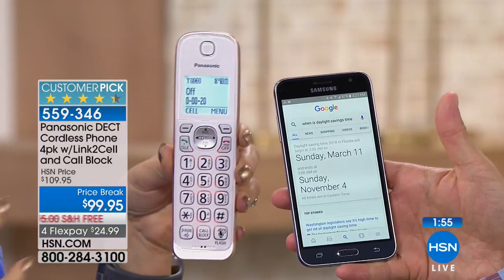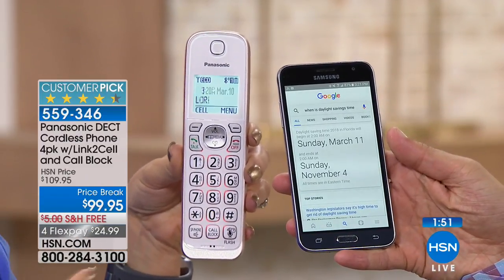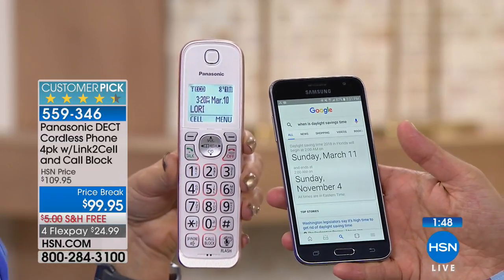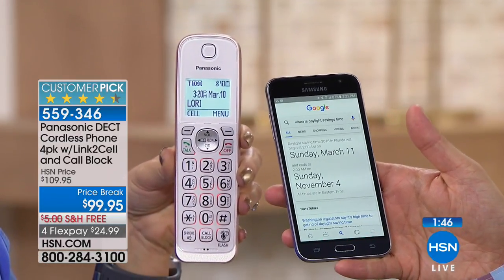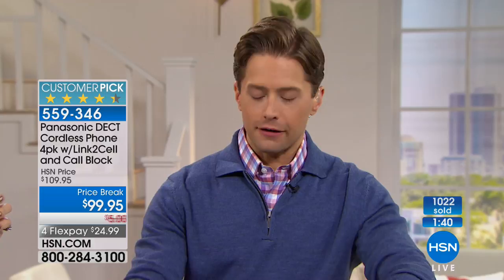You can set reminders, remember to take medication, or send a text message — all from your home phone. Over a thousand have now been ordered. Navy is getting very limited with less than 400 available in stock. From a value perspective, Panasonic is simply the best — the global leader. These handsets, because of that smart technology syncing with Siri and Google and call blocking, are $50 each when bought separately.